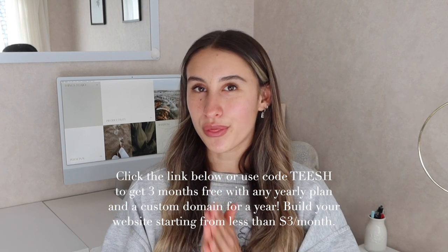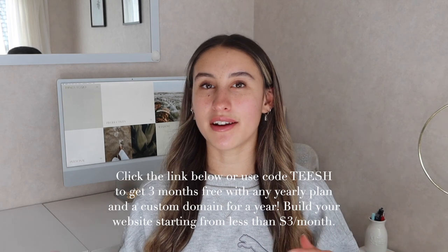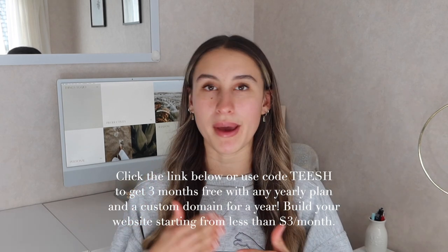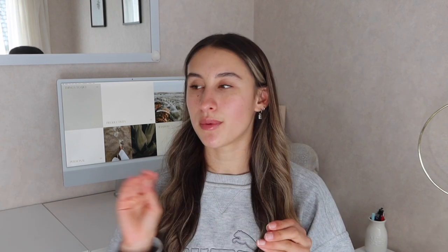I also have a special offer for you guys — you can click the link in the description or use the code 'Tish' and you get three months free with any yearly plan, plus a custom domain for a year. You can build your website starting from less than three dollars a month. So don't forget to click the link in bio or use my code.